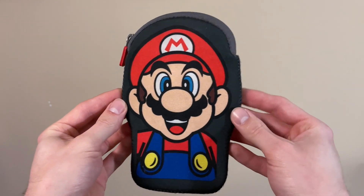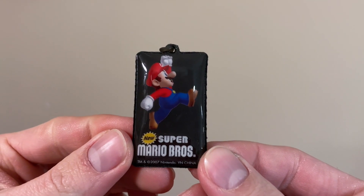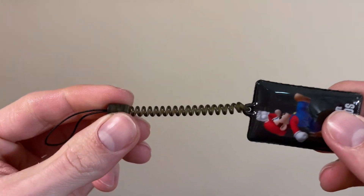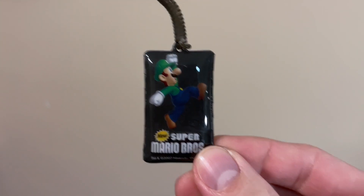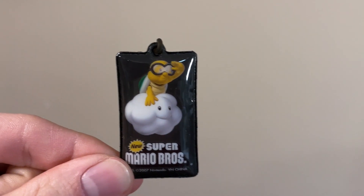Moving on from all those stickers, here's a zippered DS pouch. Also for the DS is a full set of New Super Mario Bros. screen cleaners from Tomy, with the back being the cleaner portion. They're on these little Sprinty straps. So the first one is Mario, as well as another one, then Luigi, a Super Mushroom and another two of those, Fire Flower, Super Star, Goomba, Blooper, and a Lakitu, as well as another one.